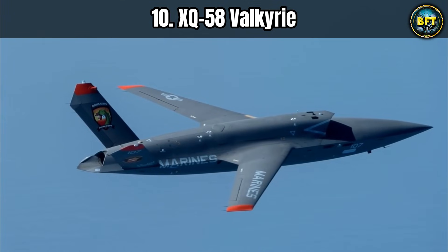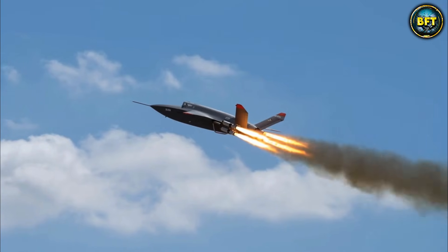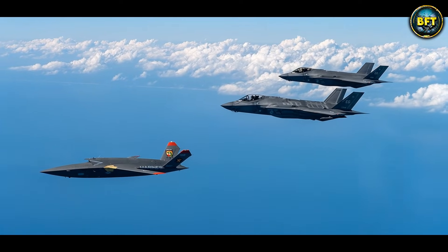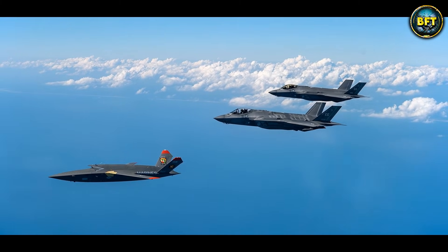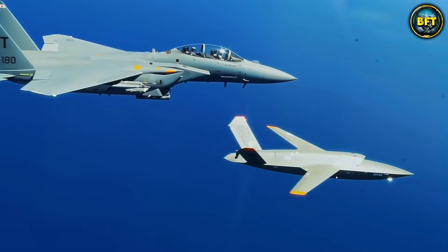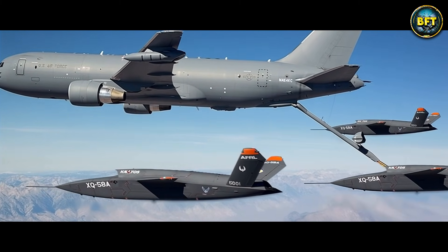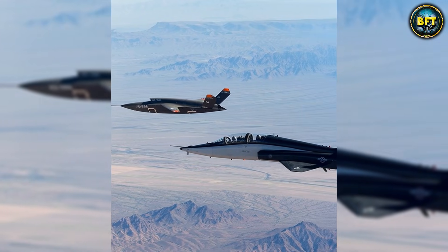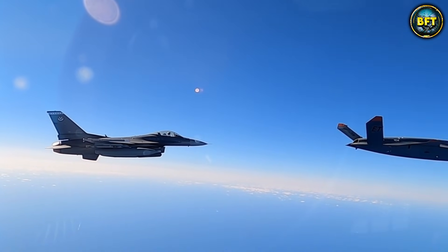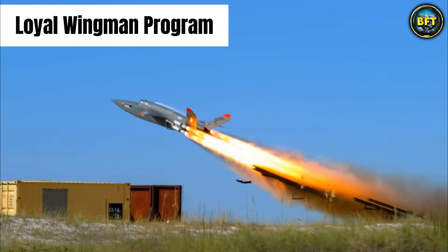Number 10. We are kicking off this countdown with something that sounds like it came straight out of a sci-fi movie: the XQ-58 Valkyrie. Imagine you are a fighter pilot in an F-35 flying into hostile territory — it is scary. Now imagine you have a robot best friend flying right next to you, ready to take a missile for you or scout ahead. That is exactly what the Valkyrie is designed to be. It is part of this wild new concept called the Loyal Wingman Program.